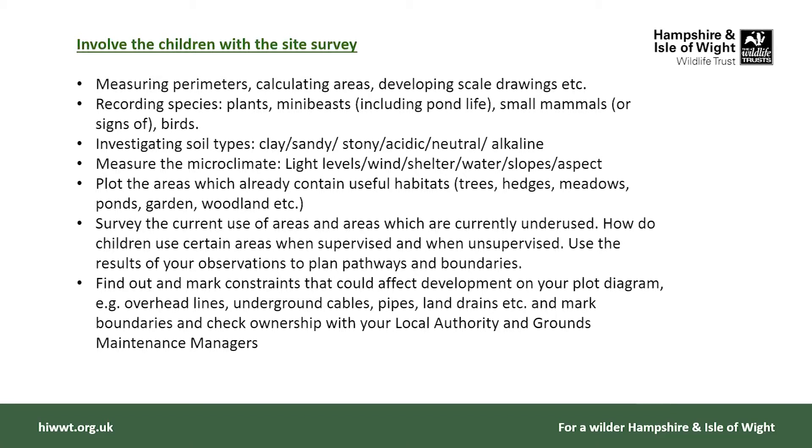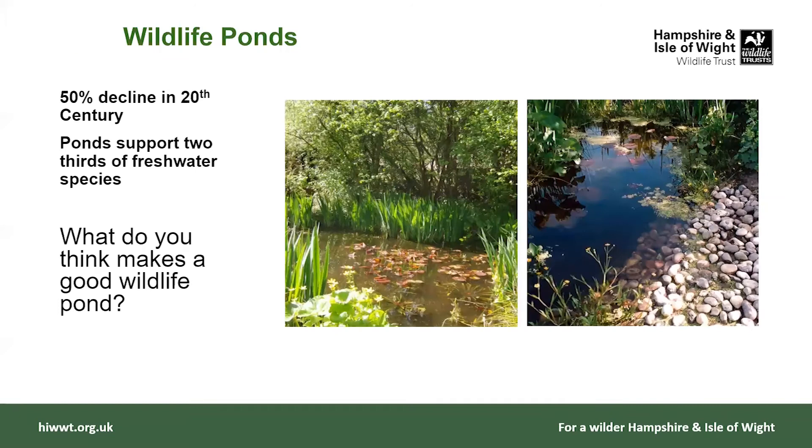Don't worry about writing all this down — I'm happy to send these slides to you afterwards via WeTransfer, which is free and easy to use. These are just a few ideas for involving children in the site survey: they can help with measuring perimeters, calculating areas, doing soil samples, measuring the microclimate, finding sunny and windy spots, and surveying which areas are most popular for children to use both supervised and unsupervised. There's a whole lot of things the children could help with in working out what's there and what we might do to improve it for wildlife.